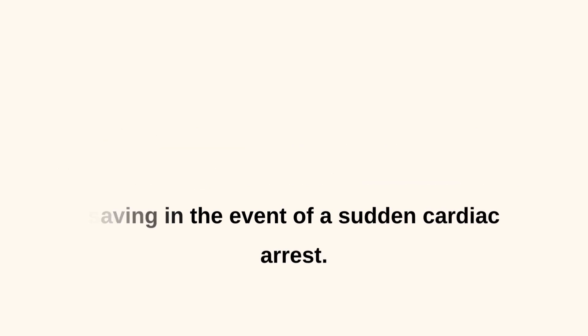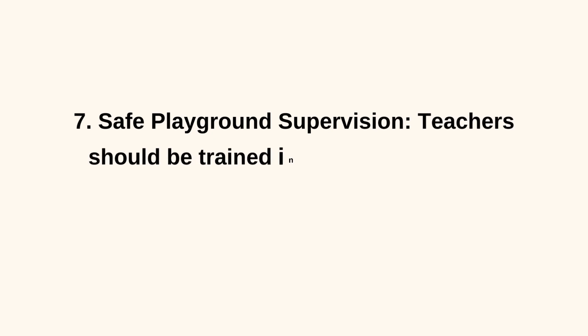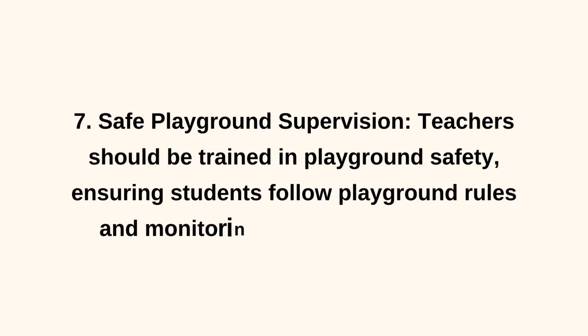7. Safe Playground Supervision. Teachers should be trained in playground safety, ensuring students follow playground rules and monitoring for potential hazards.